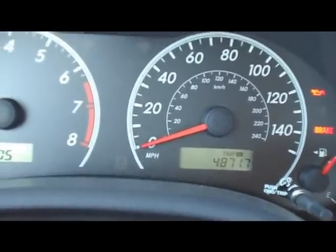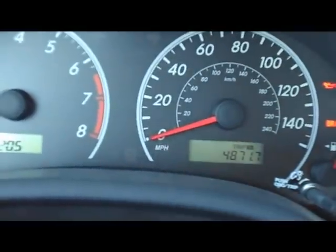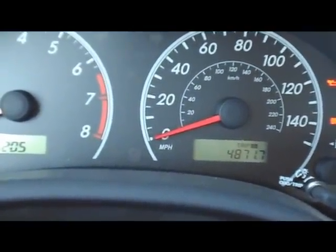If I make it to 5,000 miles without changing the oil, a little light will come on that says maintenance required. I don't want that light to come on, so I'm going to reset this.